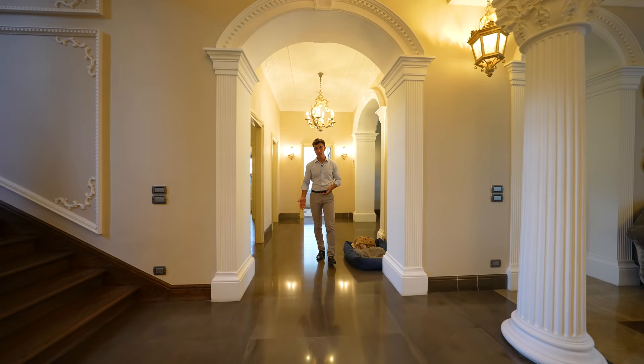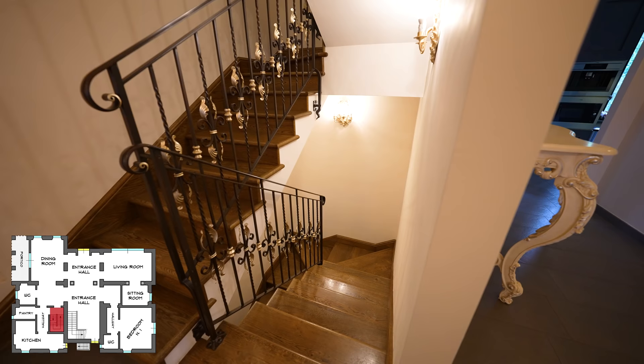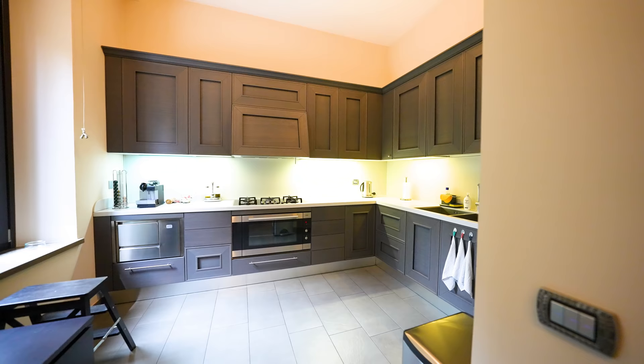From the reception area, we keep going through this hallway, which leads on my right to the independent staircase for the housekeeper, which leads to his apartment and the upper floors. Right behind is the kitchen, pantry room, and behind me a bathroom.